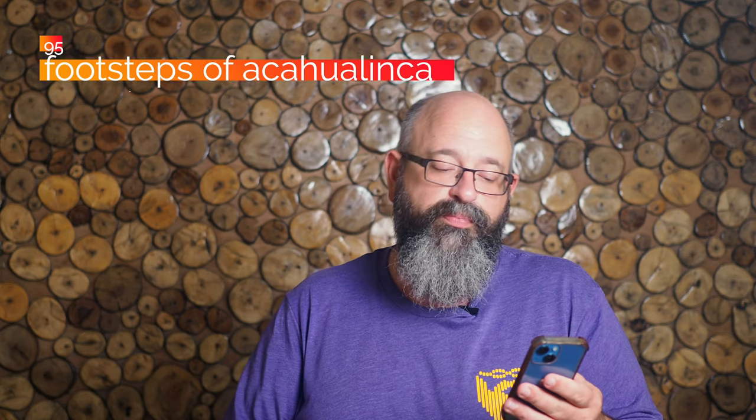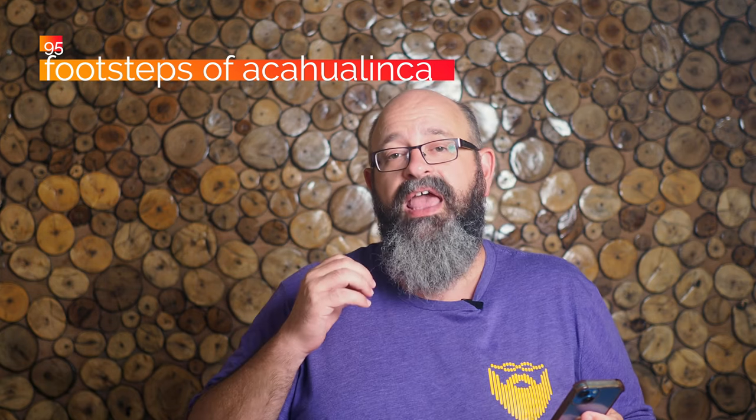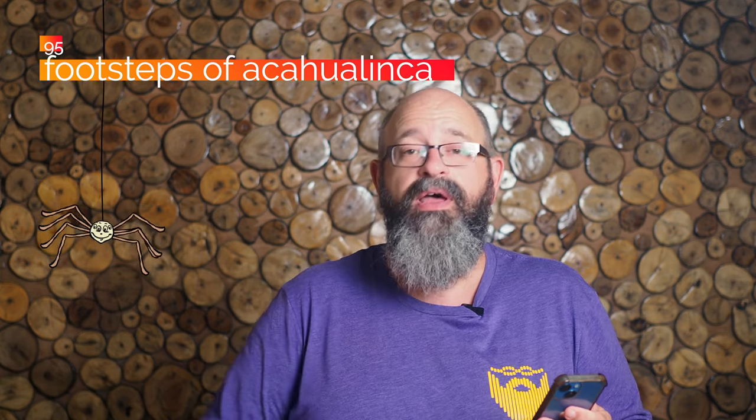At number 95, the ancient footprints of Acahualinka. This is a barrio on the northwest side of Managua. There is a museum there of footsteps that are 15,000 years old, preserved in what used to be liquid volcanic ground. It's an interesting museum location in Managua that a lot of people don't know about. We've never filmed it on the show, but hopefully I'll be bringing you an episode on that sometime in the near future.